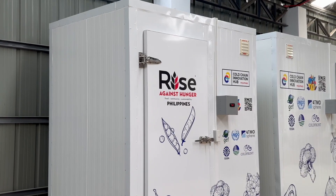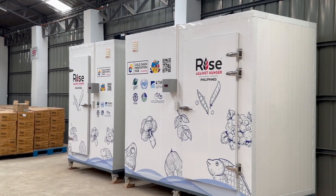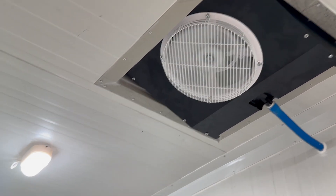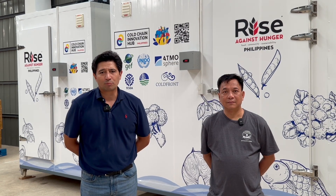The bigger unit is 11.5 cubic meters and the smaller freezer unit is about 7.7 cubic meters. The body itself was assembled here in the Philippines using cold room panels — 100 millimeter thick panels. The freezer is set at negative 24 degrees Celsius, so it's capable of holding everything up to ice cream products.